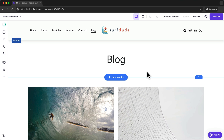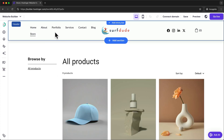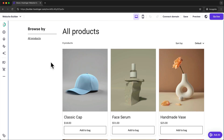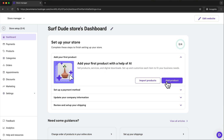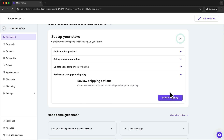We can also add an e-commerce store to our website. Just click on the shopping cart icon and then select add store. This will create a new store page with a few sample products already in place. To add your own products, click on the shopping cart icon again and click on manage store. Here set up your store country and currency, and then you'll be taken to the dashboard where you can add your products, set up your payments, add your company information, and set up shipping. Then let's go back to the editor by clicking on edit website.